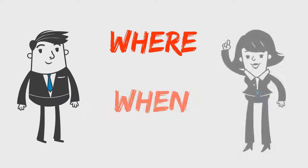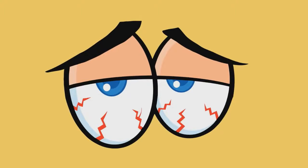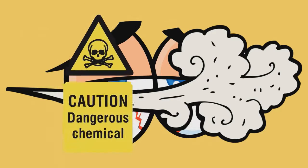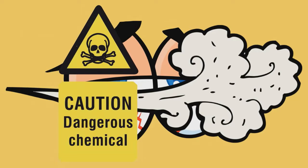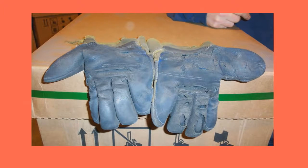Where are your eyewash stations? When will you need them? Dirt, dust, or chemicals can be stirred up in the air and get blown into your eyes. Chemicals or other materials can be splashed onto your face and into your eyes. Anything on your hands or gloves — particles, chemicals, or other materials — can get rubbed into your eyes.